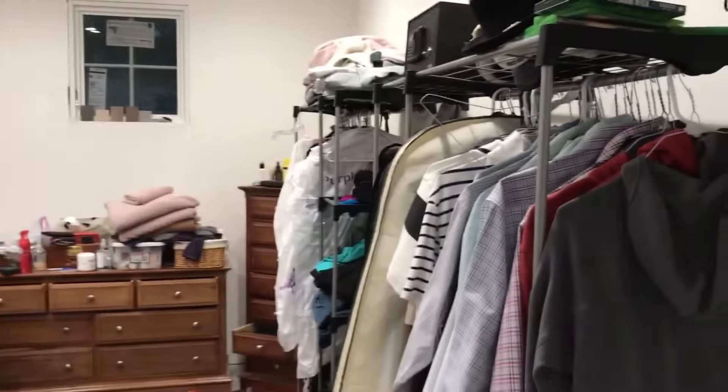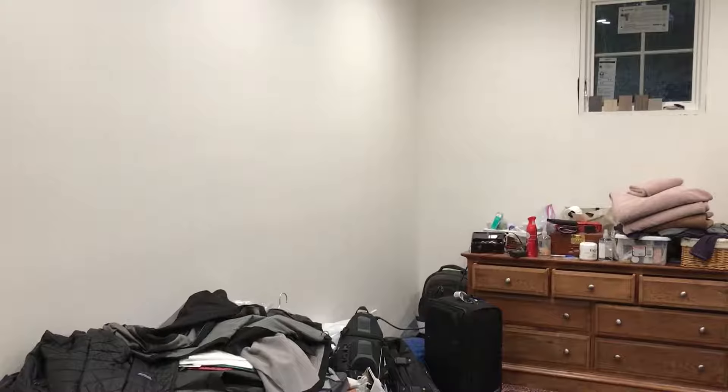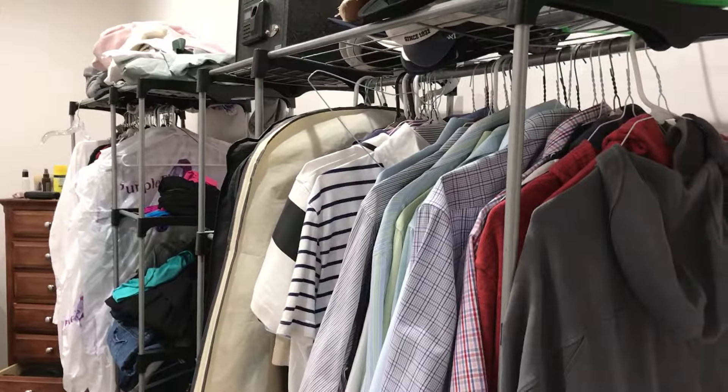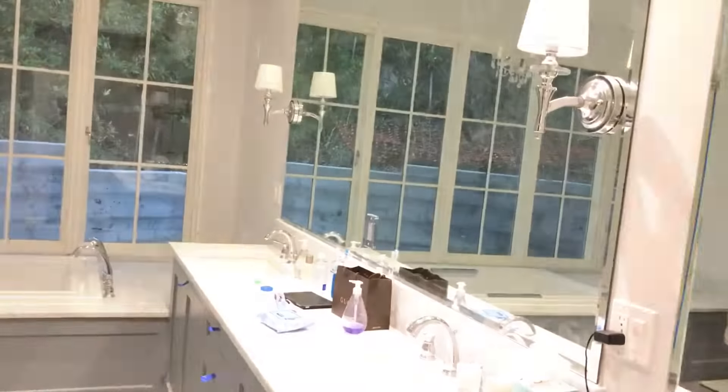The master walk-in closet: we've got our temporary clothes racks there, a bunch of laundry that needs to get done, and then some boxes, luggage we haven't put away. This will all get packed up in a little bit so we can do the floors in this room.